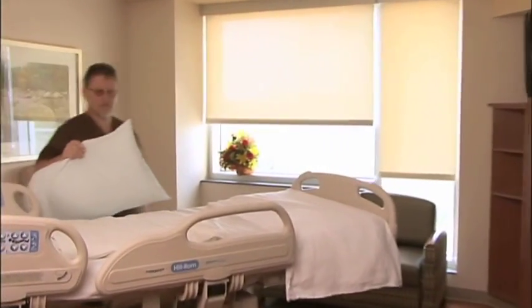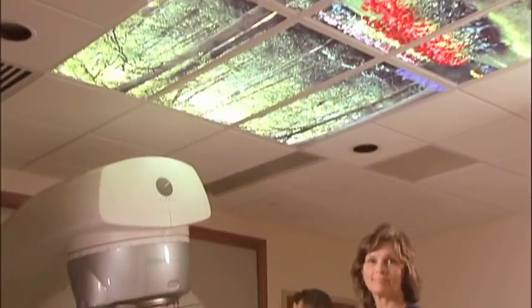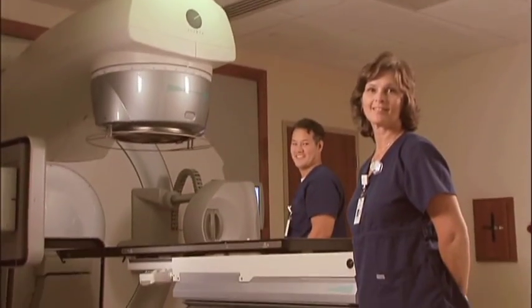We're building 292 private inpatient rooms, an emergency department with more exam suites for faster care, and a fully accredited comprehensive community cancer program providing radiation, infusion, chemotherapy, and surgery.